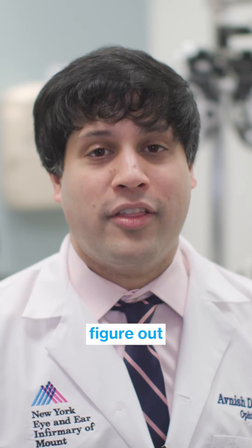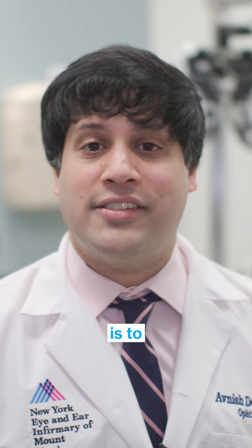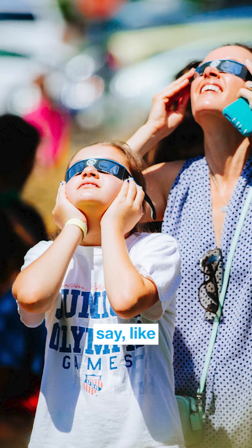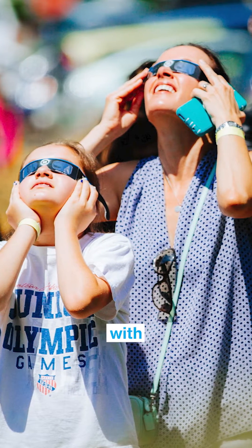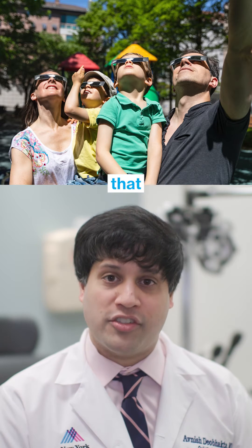The way you can figure out whether or not you have an ISO standard set of glasses is to check them against a normal pair of sunglasses against, say, like a light bulb. And if the light bulb is much darker with the pair of sunglasses that you're going to be using for the eclipse, those are the ones that you want to be using.